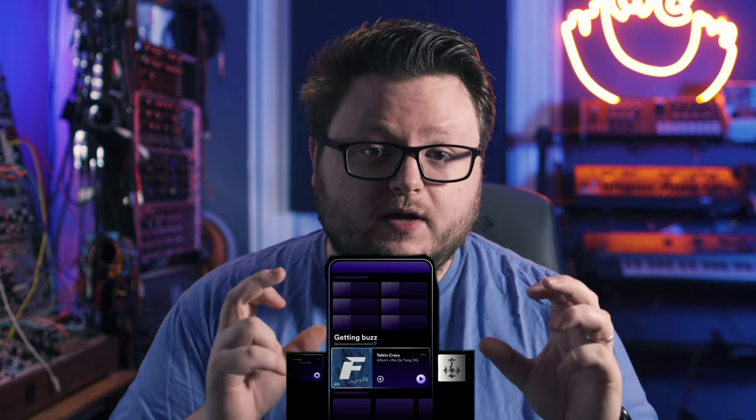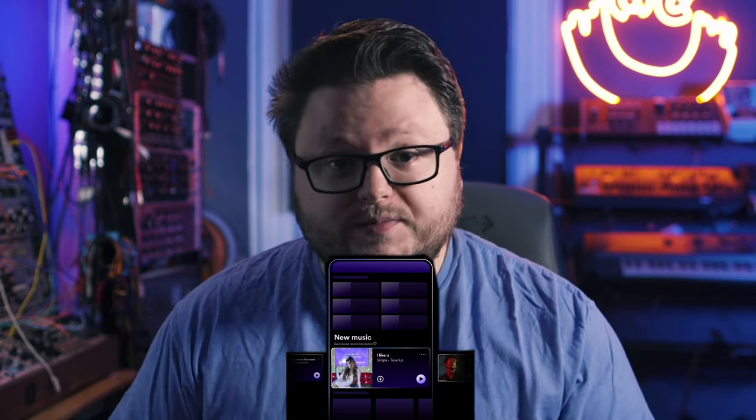Spotify Showcase is a new music marketing tool by Spotify that allows you to show your music directly on the homepage of the Spotify mobile app to both free and premium Spotify listeners. This video will cover what it looks like, how it works, who's going to have access to it, and roughly how much it's going to cost.